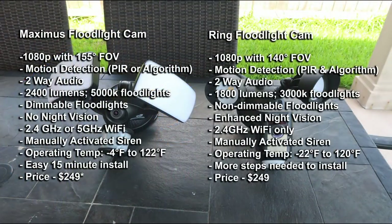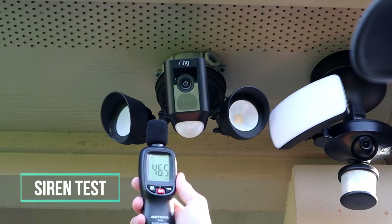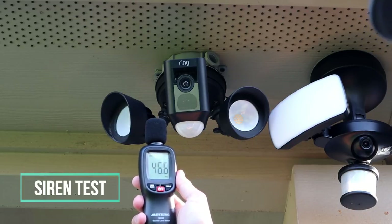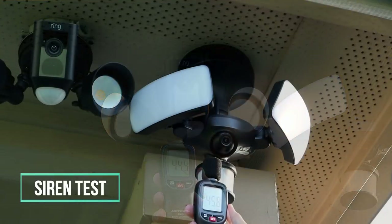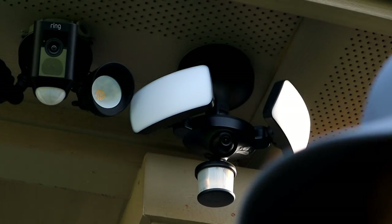Both cameras require Wi-Fi. The Maximus can connect to either 2.4 or 5 GHz, while the Ring only connects to 2.4 GHz. This is mostly a moot point since 5 GHz doesn't travel well outside the house — most people will be using 2.4 GHz anyway. Both floodlight cameras also have a manually activated siren: Ring advertises 110 decibels and the Maximus advertises 115 decibels. I tested both with a sound level meter, and both have pretty loud sirens that will definitely get attention.